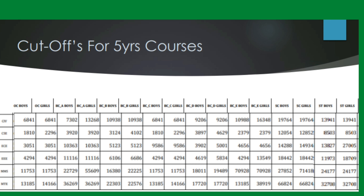Even students with ranks in the 80s or 90s, or SC/ST category students — both boys and girls — can get good branches here. The reservations available are a great opportunity, so take advantage of them and secure a good rank.